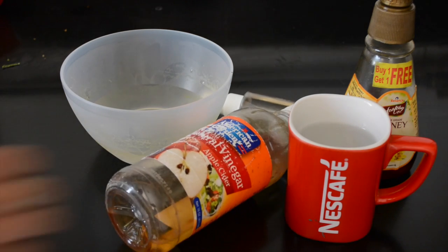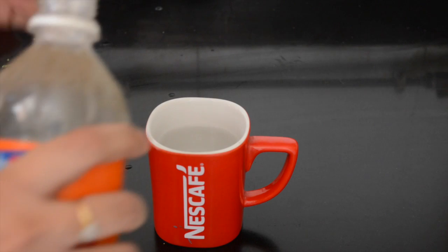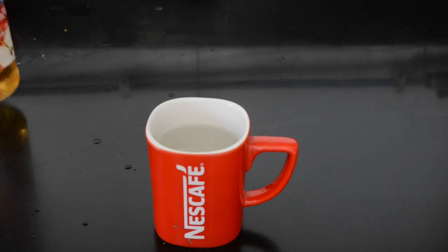First is as a weight loss drink. I use the American Garden apple cider vinegar, which is not organic but it is very good. Every morning, just take a glass of lukewarm water, then add 1 tablespoon of apple cider vinegar.